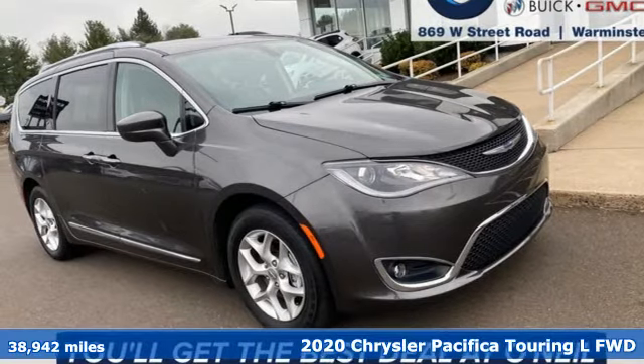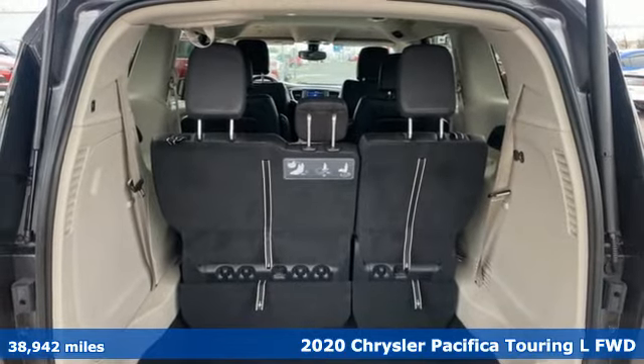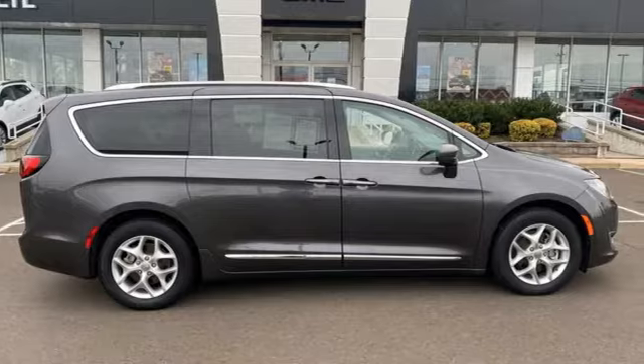Here's a 2020 Chrysler Pacifica. The purposefully planned, kid-friendly Pacifica thought of everything, so you don't have to. It boasts an impressive list of features like these.